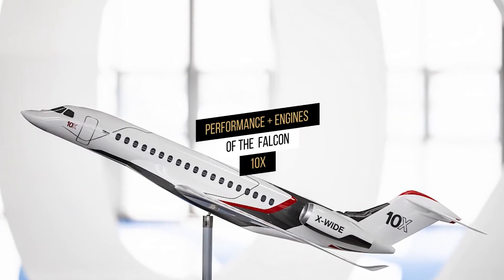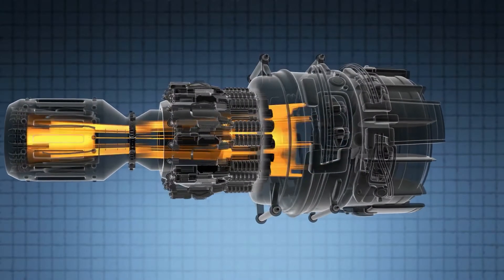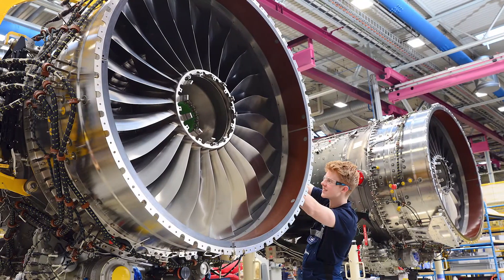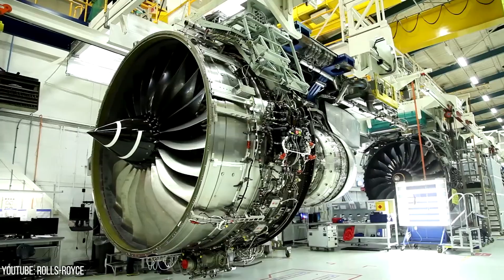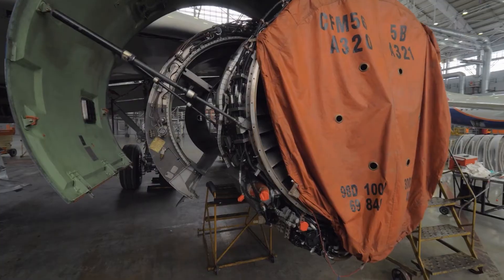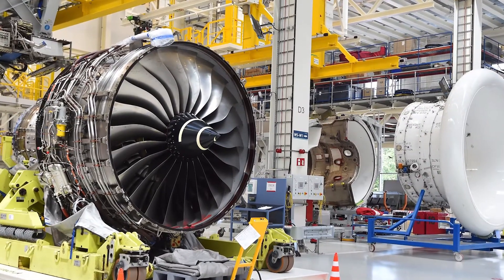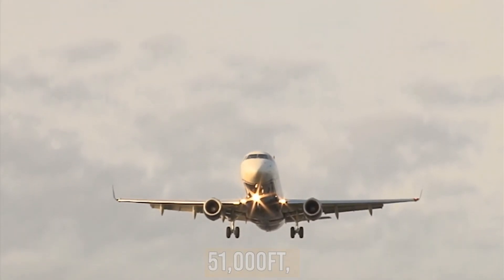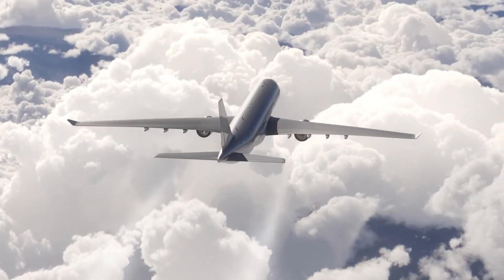The Falcon 10X will be powered by two Rolls-Royce Pearl 10X engines, with a thrust capacity of more than 18,000 pounds each. The Pearl engines promise a longer service life and lower maintenance cost. They have a revolutionary engine health monitoring system with advanced vibration detection to keep maintenance managers better informed of engine condition and health. This makes for exceptional levels of availability and reliability, helping owners save operating costs in the long run. With these two Pearls, the Falcon 10X will be able to fly at a maximum height of 51,000 feet, with a maximum range of 7,500 nautical miles or 13,890 kilometers at a speed of Mach 0.85.